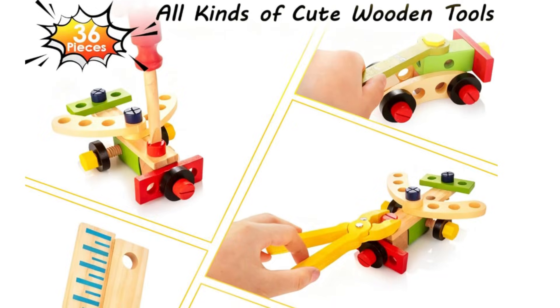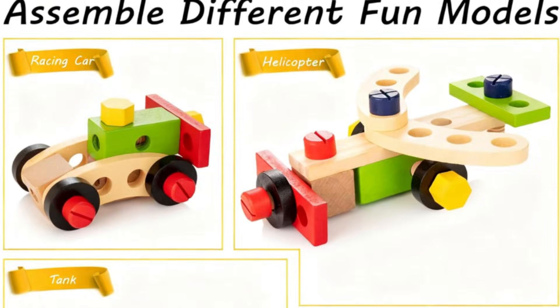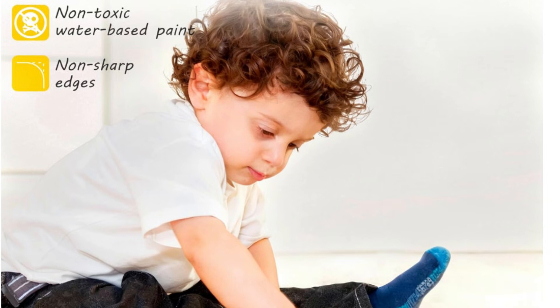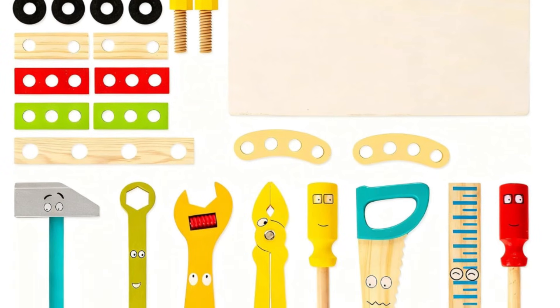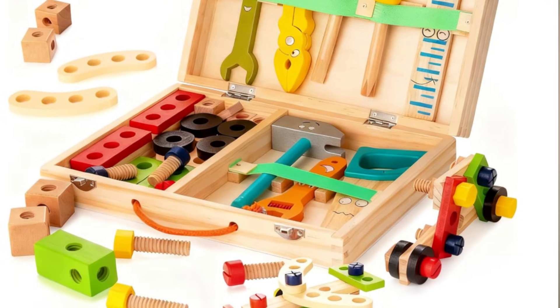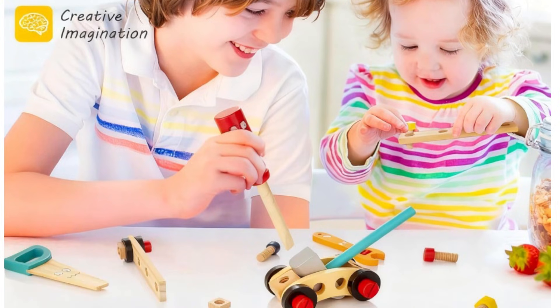Those younger kids watching their dads — or moms, because we do it too — building and putting things together can model us. It helps teach them responsibility and motivates them to be responsible. It also teaches them how tools work at a practical level, how pieces fit together, and how to follow instructions. It's really a fun kit. Also, it's pre-writing skills — it builds those finger muscles to help them in the future when they start writing their name.